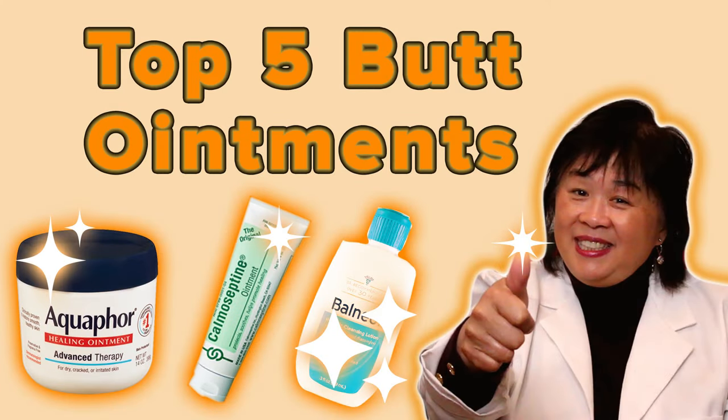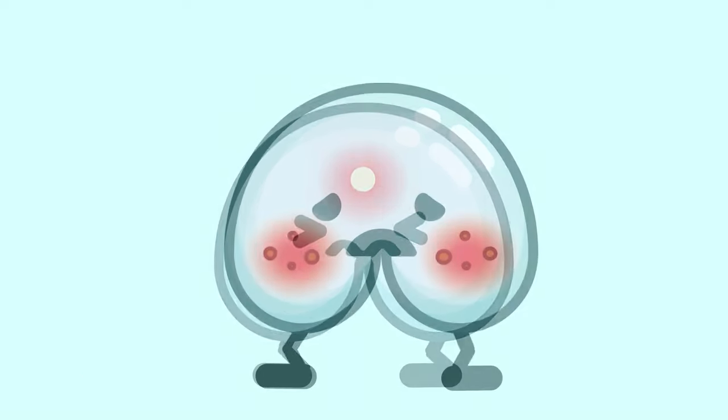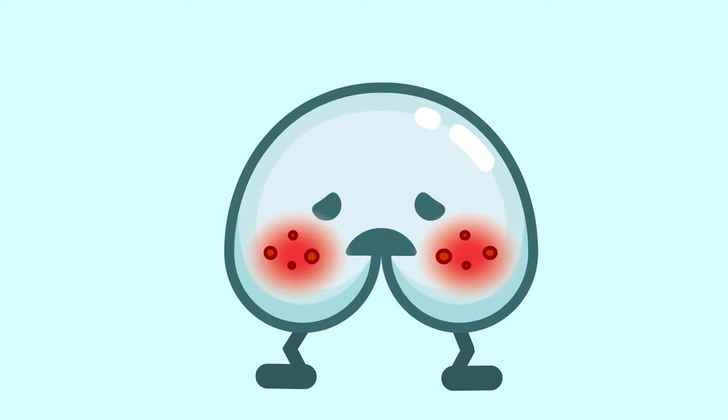Watch our other videos where I recommend my top five butt acne remedies. Please like and subscribe to Butt Talks TV — it really helps our channel grow. If your acne still gives you problems after following these recommendations, consult with a dermatologist or a colorectal doctor for further guidance.